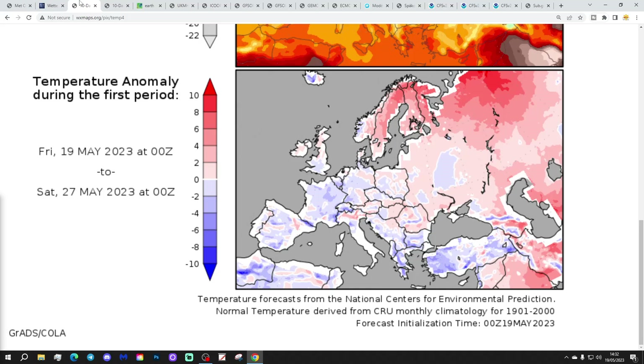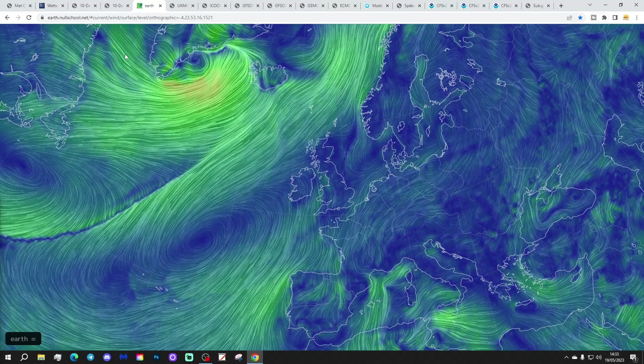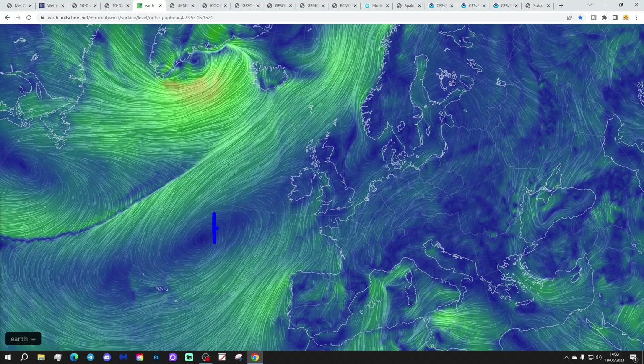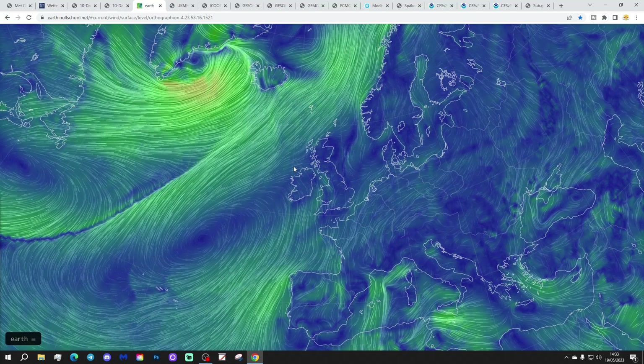Temperature anomalies from the 19th to 27th of May are coming out a little bit above average in the north, near normal further south, maybe even a little bit below in the far south of the country. Not a particularly big deviation either way. And precipitation anomalies from the 19th to 27th of May are coming out drier than normal as well, related to the map from NullSchool.net showing high pressure reaching in from off the Atlantic into western and also northern Europe, taking the areas of low pressure away to the northwest of us today.